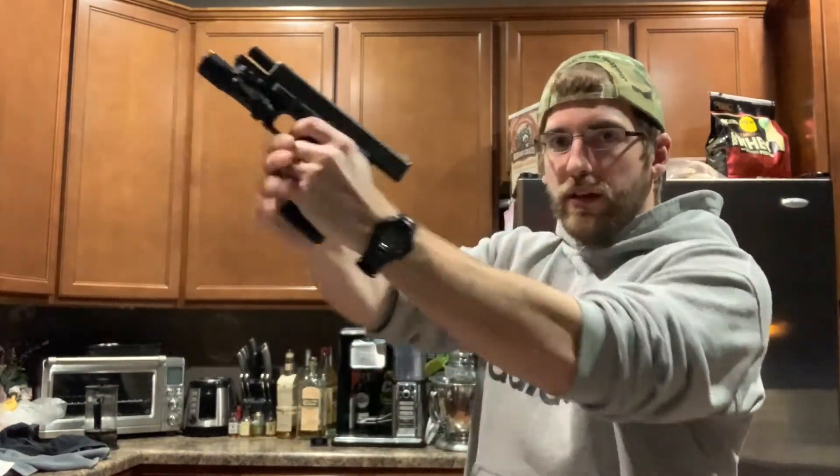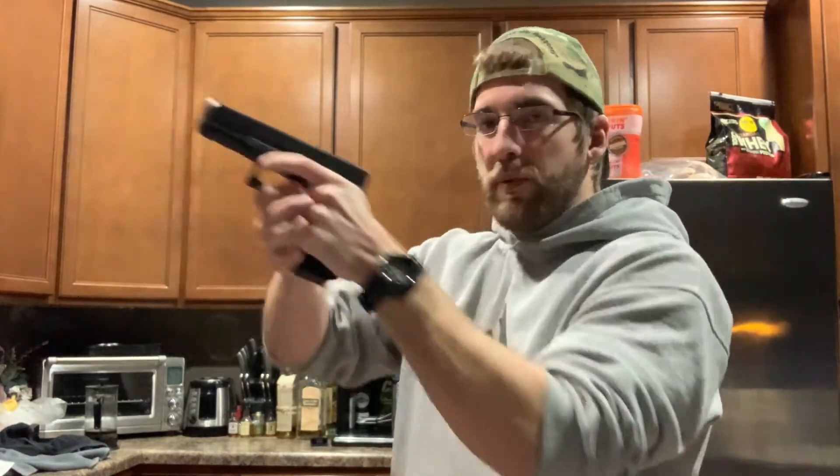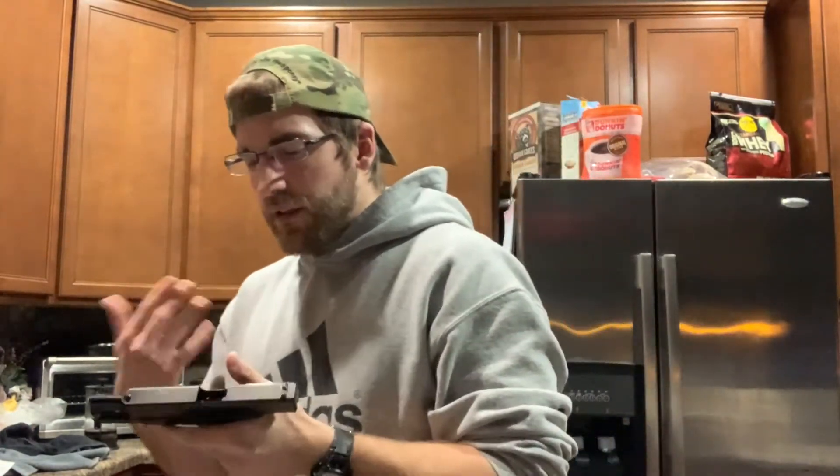Do I think the Gen 5s are an upgrade? It depends on who you are. For me, I'm a left-hander as my YouTube name suggests. With the older gens, to release the slide I have to do a bit of a reach-around with my off hand, or use a technique where I leave my finger against the slide. The Gen 5 with the ambi slide release lets me put a new mag in and drop the slide just like that.